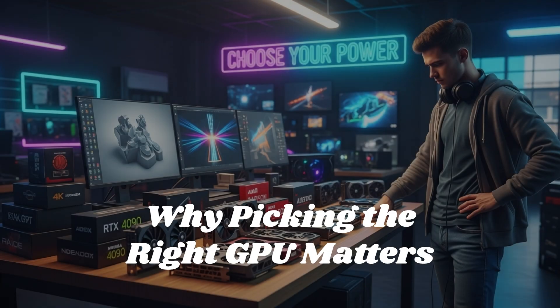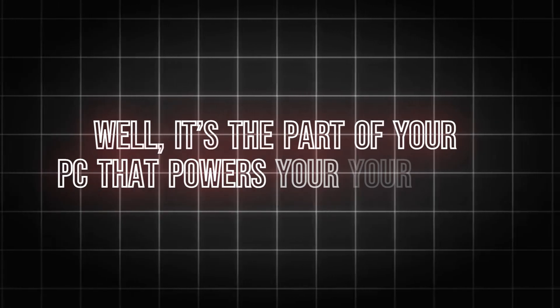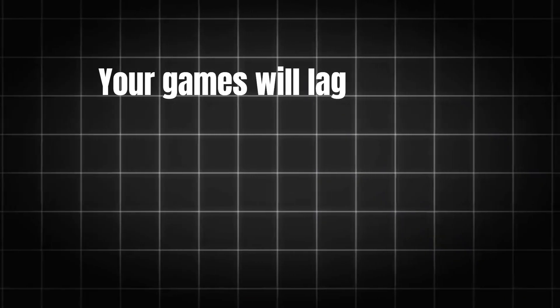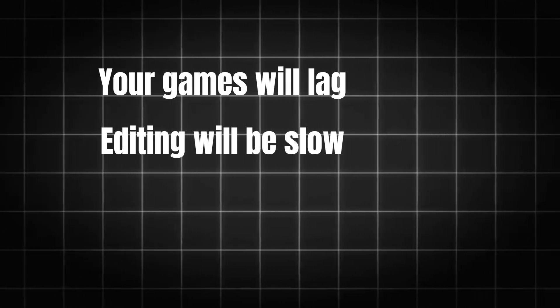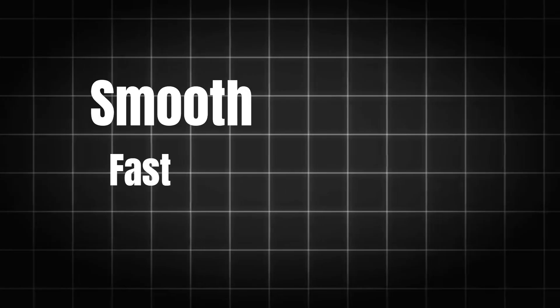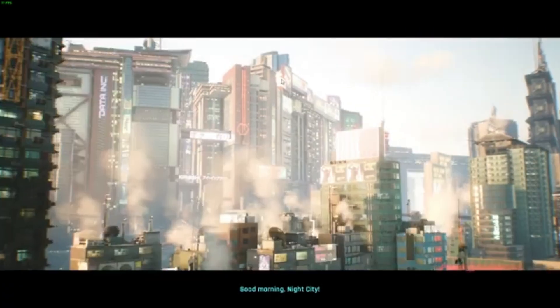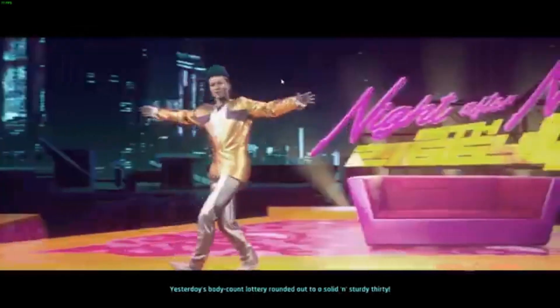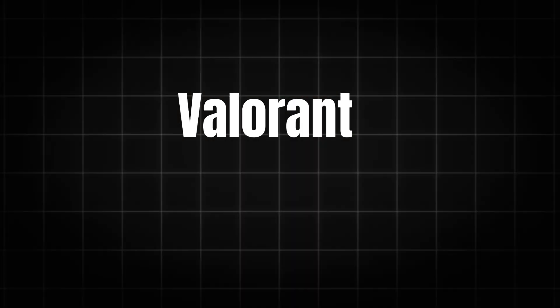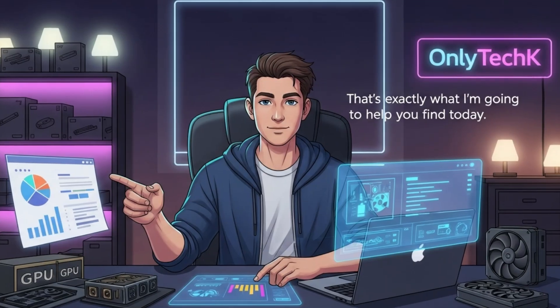Why does picking the right GPU matter? Your graphics card is the part of your PC that powers your games, videos, rendering, live streams — everything visual. If your GPU is weak, your games will lag, editing will be slow, and your PC will feel outdated fast. But choose the right GPU and your experience becomes smooth, fast, and actually fun — imagine playing Cyberpunk or GTA 6 at ultra settings without any stutter, or rendering a 4K video in half the time. That's what a good GPU does, and that's exactly what I'm going to help you find today.